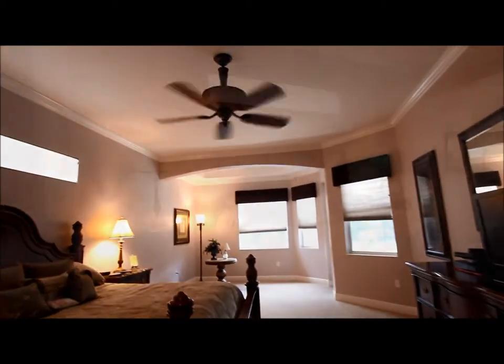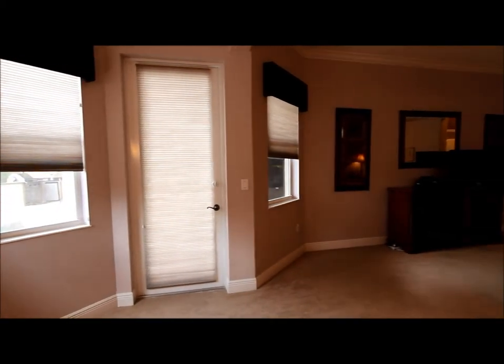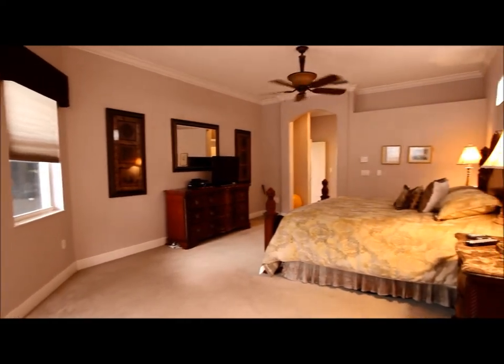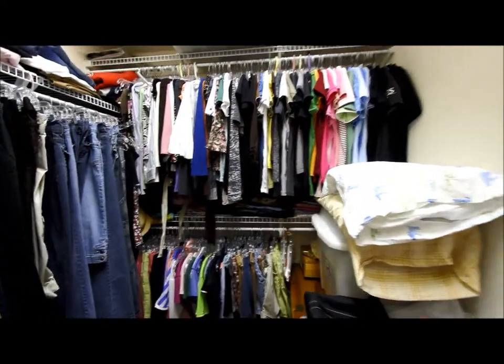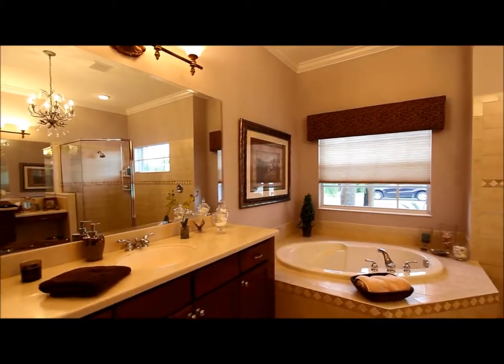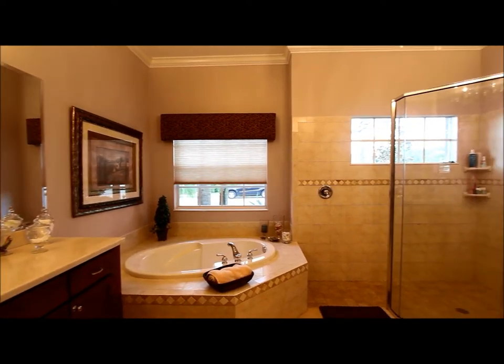The double doors here lead to the master suite. Entering the master suite you're going to notice a very large room — a nice size space with plenty of room for a seating area. You've got sliders going out to the pool area. We've got crown molding and two walk-in closets, both nice size. The master bathroom has double vanities with Corian countertops and an integrated sink, a garden tub, and a walk-in shower as well.